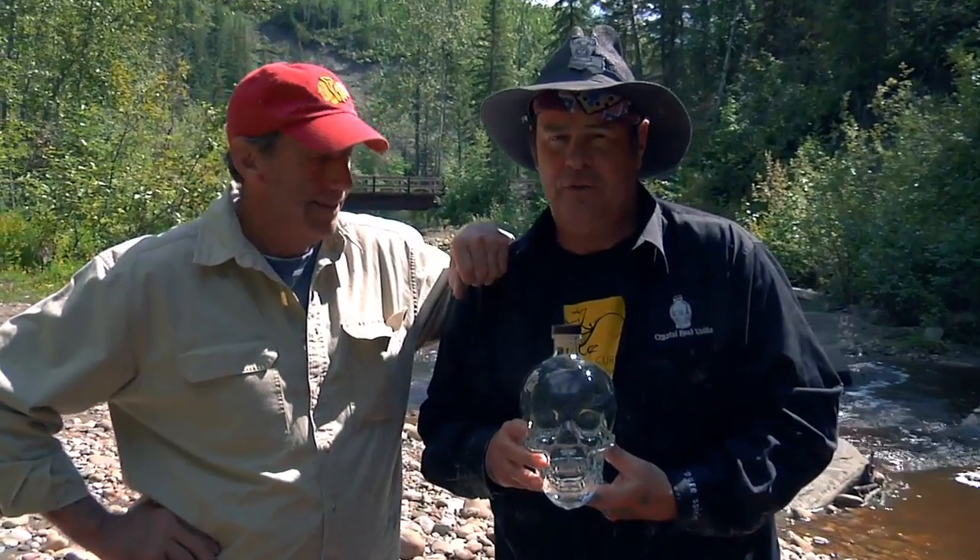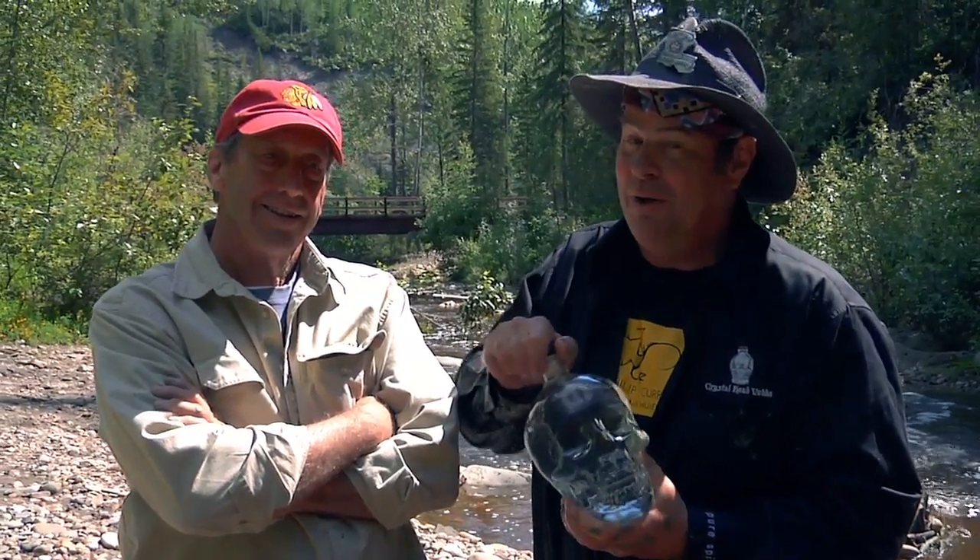Just as I have unearthed this from beside the Pipestone Creek in Alberta, John Alexander, the designer of the bottle and our partner in Crystal Head, has emerged from the Bonebed Forest, and we are having now our Explorer's Adventurer's Reward. Thank you for joining us, and we look forward to showing you more adventures from the Crystal Head Exploratory Road.